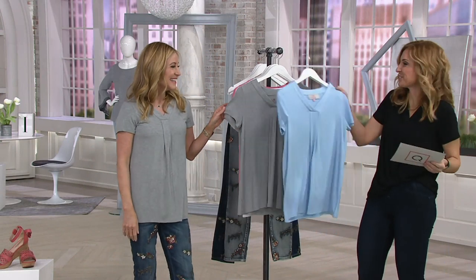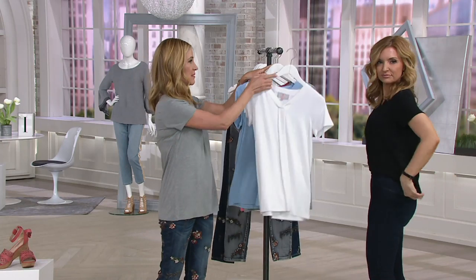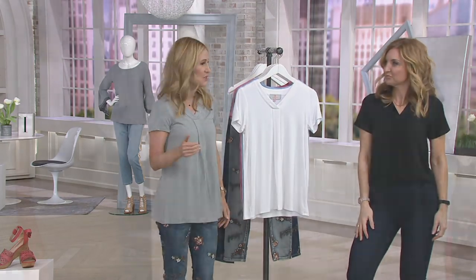And you know what, white t-shirts — you do need to replace them pretty much every other year. So if you haven't gotten a white t-shirt in a while, this is the one.